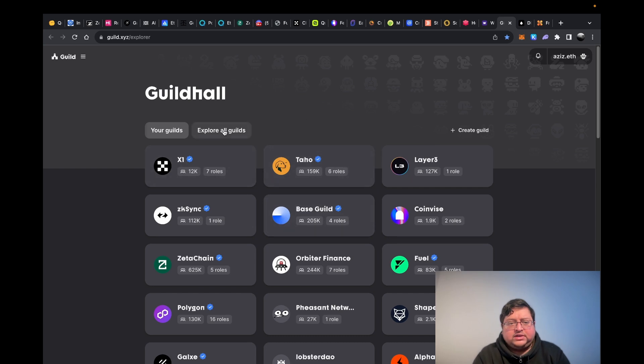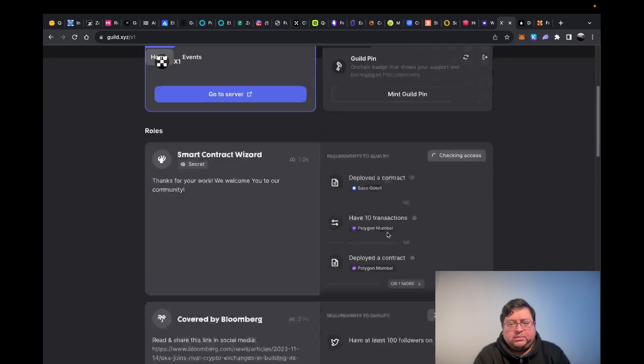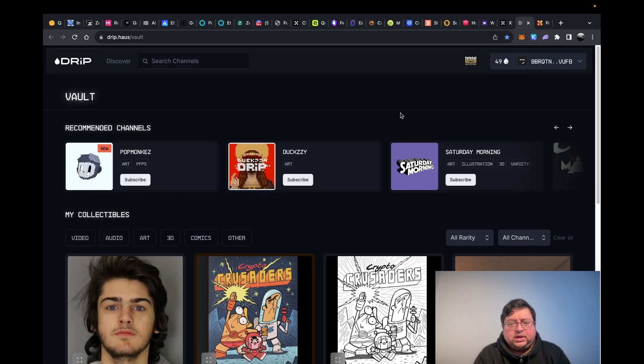Next up you have Guild — these are projects I've been part of and follow. There are tasks you can do here, and if I see a task I like, I'll just do it when I'm free. There's nothing to do on a strict daily basis like checking in, but you get points and rewards for completing different tasks, similar to Layer3.